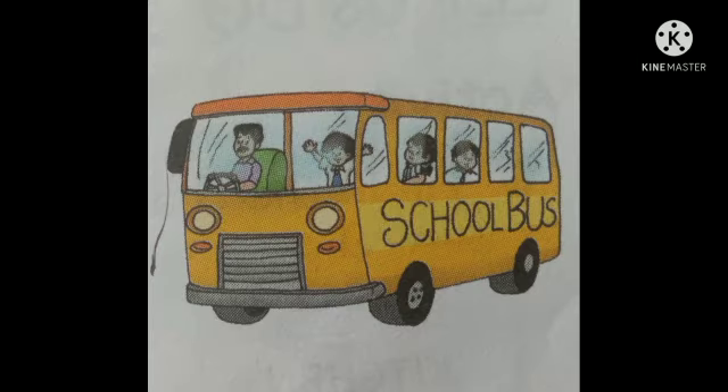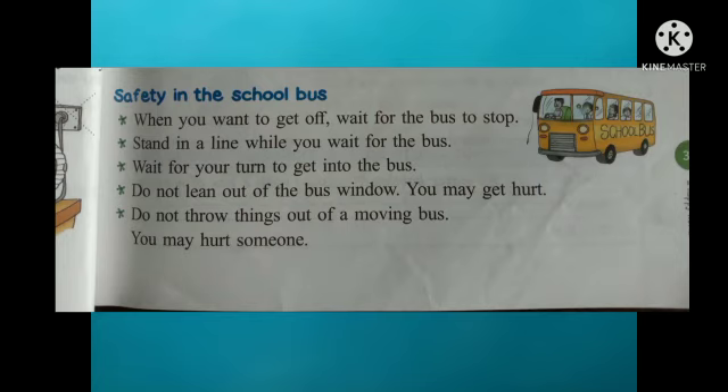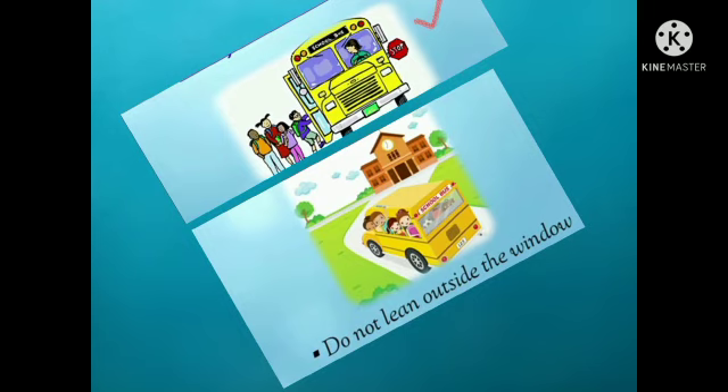Students, next is a picture of a school bus. Some rules should be followed in the school bus. When you want to get off, wait for the bus to stop. Stand in line while you wait for the bus. Wait for your turn to get into the bus. Do not lean out of the bus window — you may get hurt. Do not throw things out of a moving bus — you may hurt someone. In the first picture, you can see people waiting to get into the bus, and in the second, students are leaning out of the bus — showing what you should and should not do.